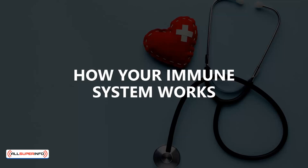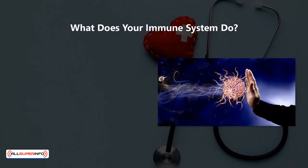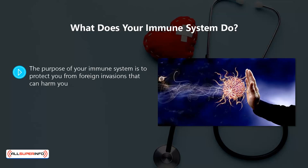How your immune system works. Don't worry, you do not have to be a doctor to understand this video. We have kept it as simple as possible so that anyone can gain a good understanding of what their immune system really does and how it works. What does your immune system do?